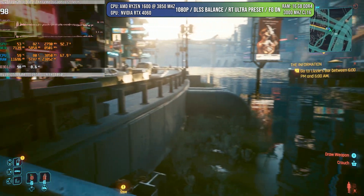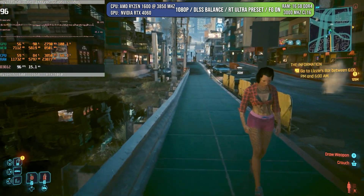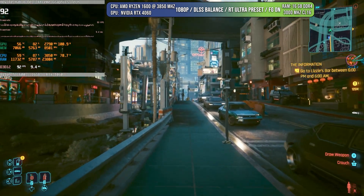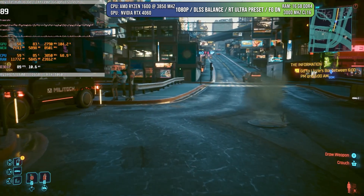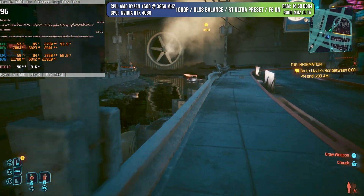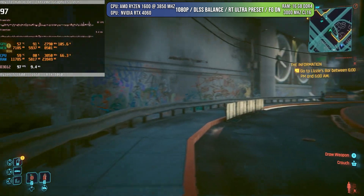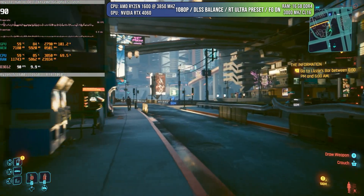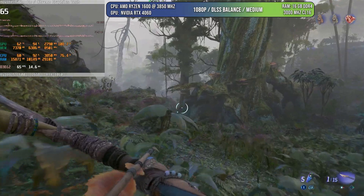Now comes the interesting part, because I'm using the RT ultra preset, but with frame generation activated. Now we can go up to 90 FPS and it feels really, really good. The CPU utilization didn't go higher because I'm using DLSS balanced instead of quality, so the amount of rays it has to calculate is lower. With frame generation on, all these things come together to give you RT ultra preset at more than 60 FPS on a Ryzen 1600. This technology is just amazing.